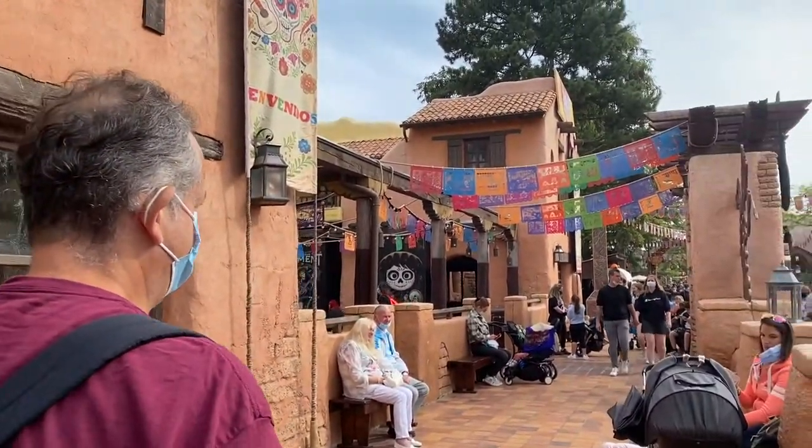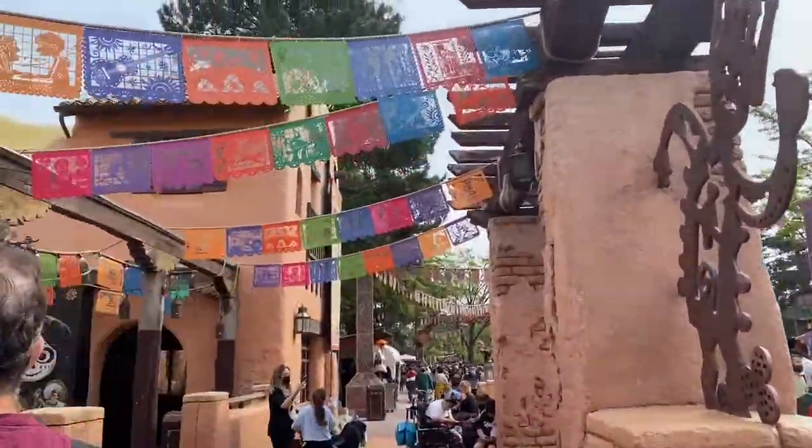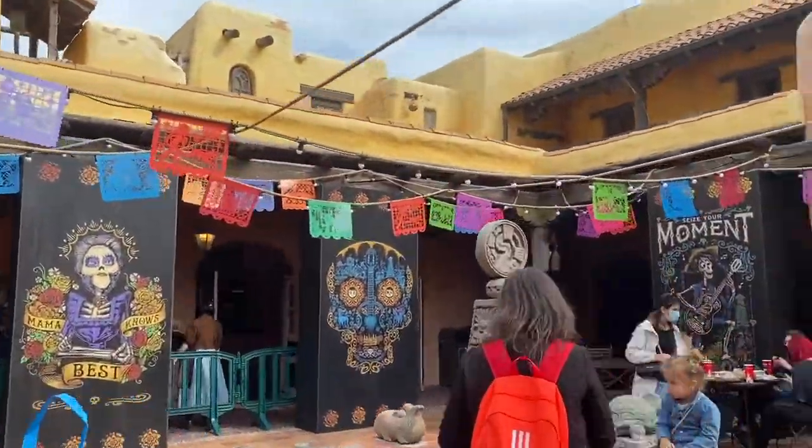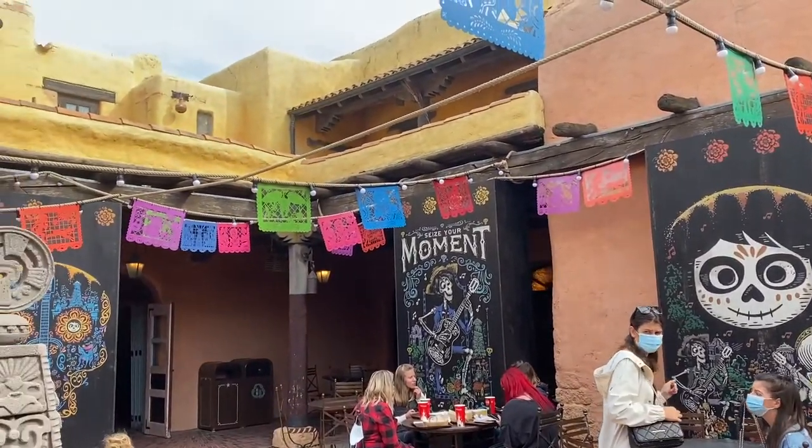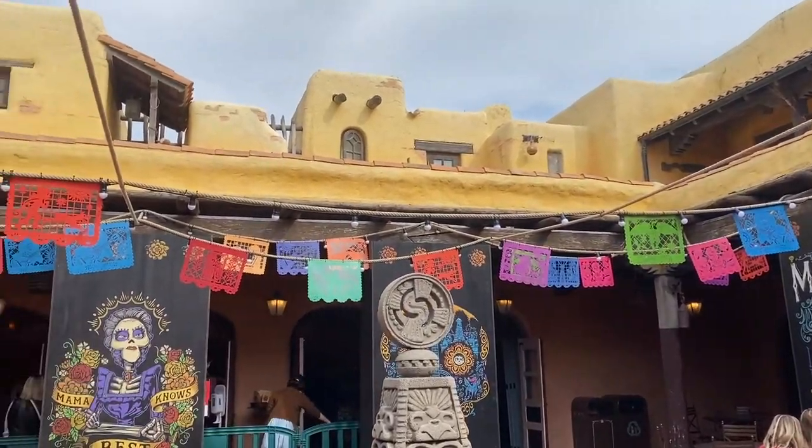This is Fuente del Oro. It used to be a restaurant but it's now a bar, and they've done some nice theming on it based on the Coco film. We'll just have a walk through and show some of the decor. When we visited, we enjoyed a lovely frozen margarita and a snack of churros.